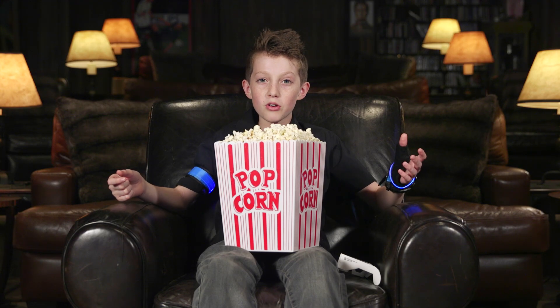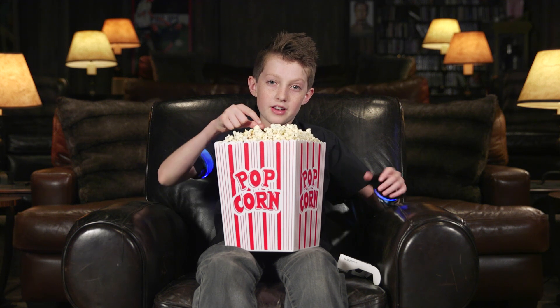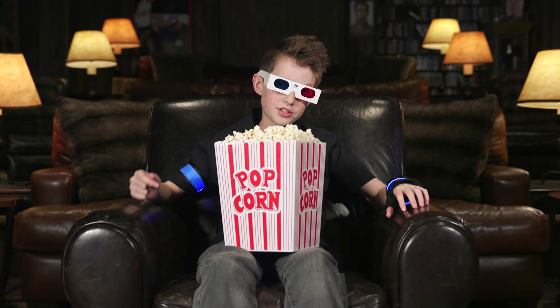Voila! You have popped corn! Now you can cover it with butter or salt or caramel or chocolate. No matter how you have it, popcorn can be a really delicious snack. Now I've got a movie to watch.